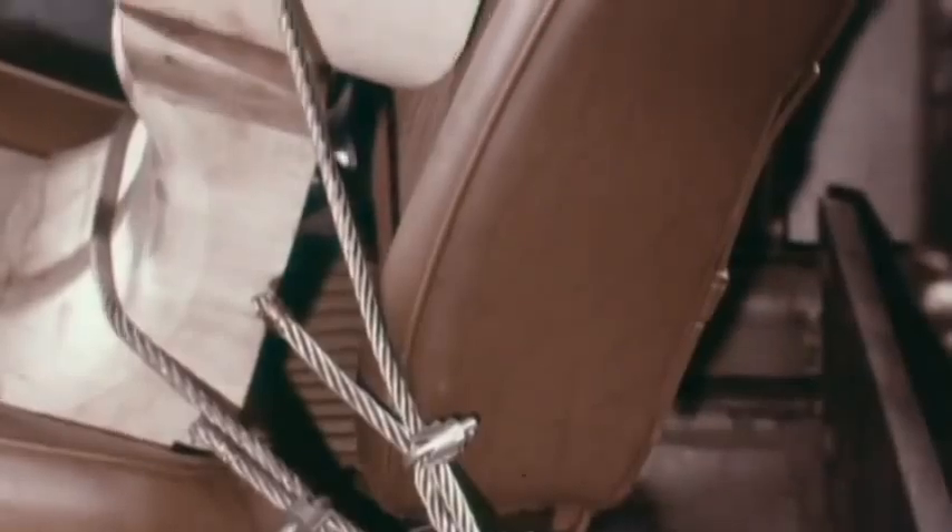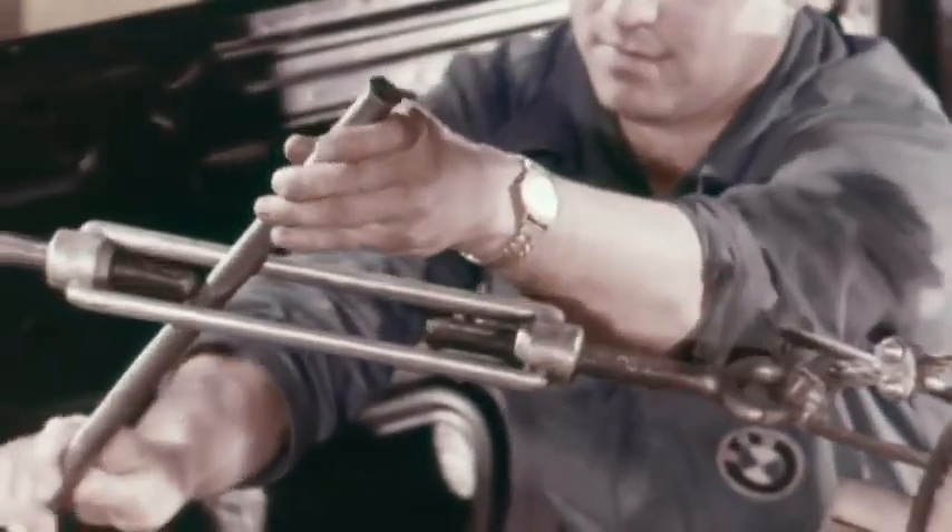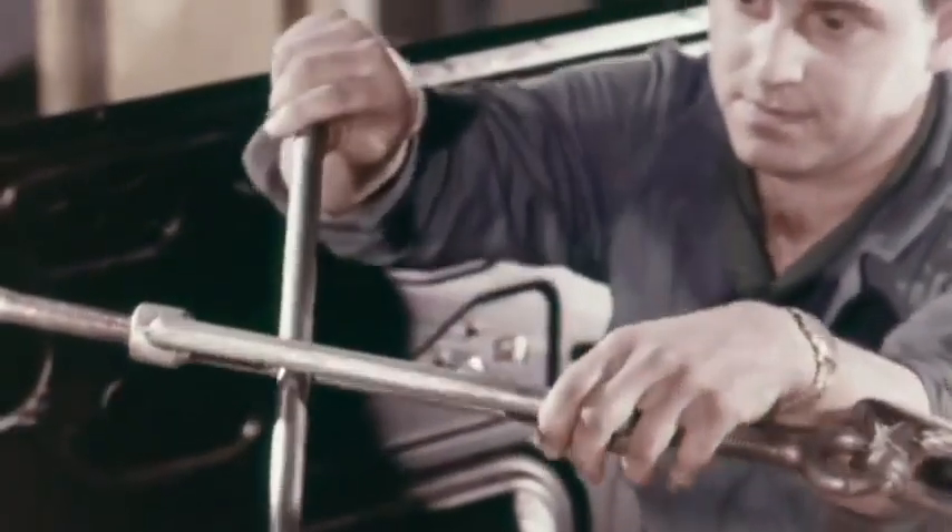Years before it became obligatory, BMW already equipped its vehicles with safety belts. Their capacity was checked by specialists from the very beginning.